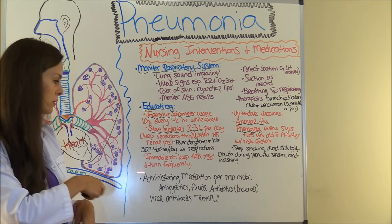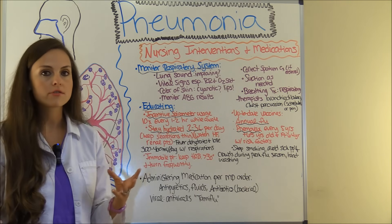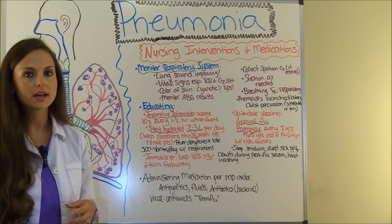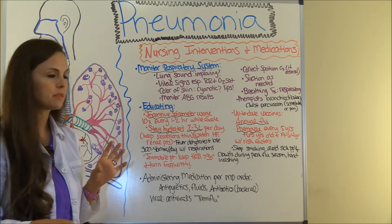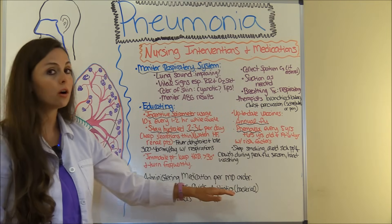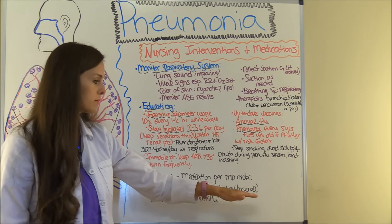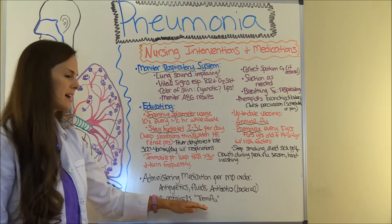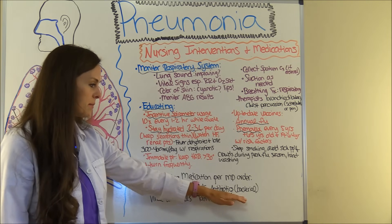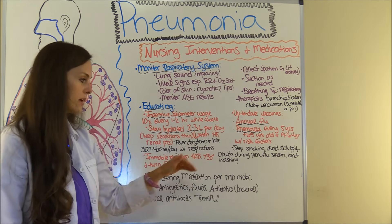As a nurse, you'll also be administering medications as ordered by the doctor. This typically includes antipyretics to keep the fever down and IV fluids to keep them hydrated. If it's a viral cause, antibiotics will not be ordered because antibiotics are for bacterial forms of pneumonia — but you may be giving antivirals like Tamiflu. Now let's talk more in depth about the antibiotics used to treat pneumonia and the drug categories.